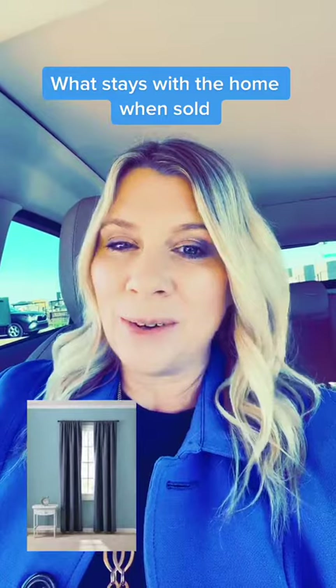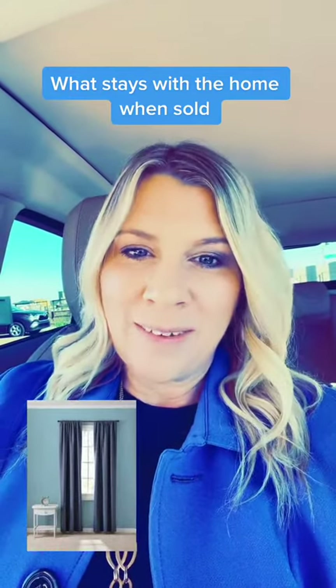If you have not stated that you are taking curtains and curtain rods, those stay with the house. They are part of the contract.